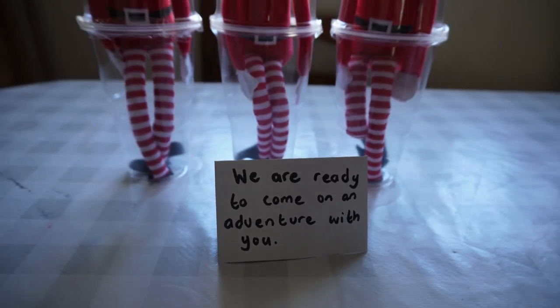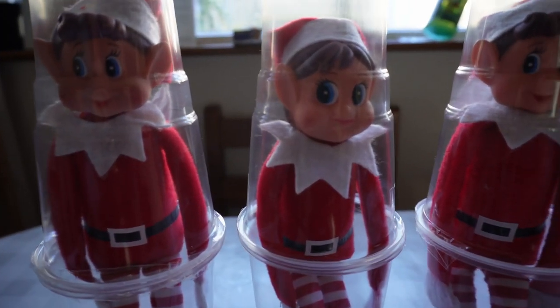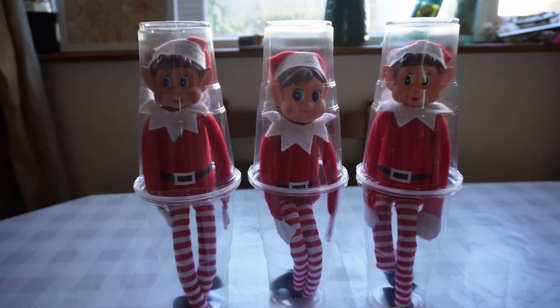The kids loved this because the elves were in plastic cups so that they could carry them around all day and take them with them on an adventure.